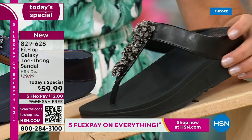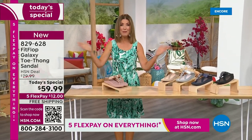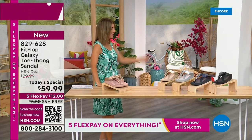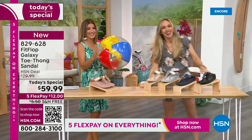We have today's special pricing of $59.99 — an incredible, unheard-of price for Fit Flop. We also have five Flex Pay, free shipping, and Randy Harvey joining us. Are you going to kick a beach ball with me? I think you dropped this, so I thought I would bring it back.